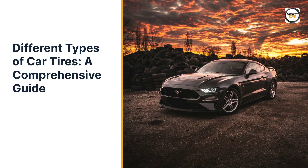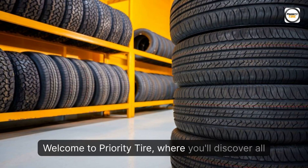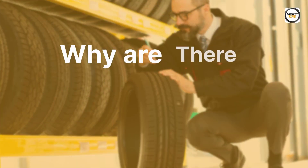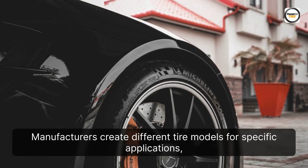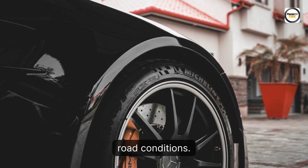Different Types of Car Tires: A Comprehensive Guide. Welcome to Priority Tire, where you'll discover all you need to know about the various types of car tires available for your vehicle. Why are there different types of tires in the market? Manufacturers create different tire models for specific applications, considering tread patterns and compound blends for diverse road conditions.